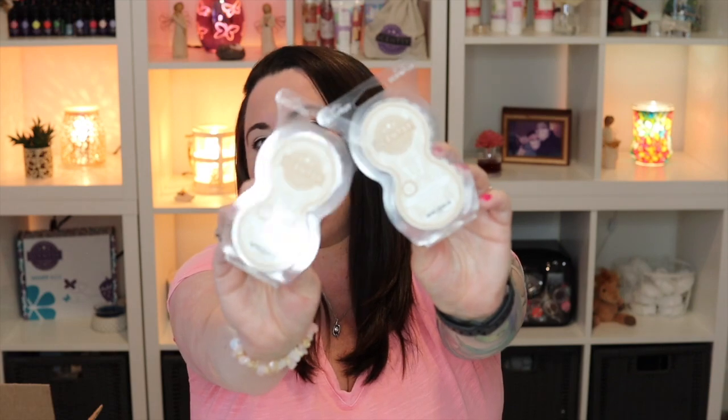Holy pods — we should just call this a crazy pod haul. There were a ton of different pods available for a really deep discount, so I definitely benefited from that. We've got two sheer leather Scentsy pods. This is just kind of a perfumey leather scent, really pretty. I do really like this one.